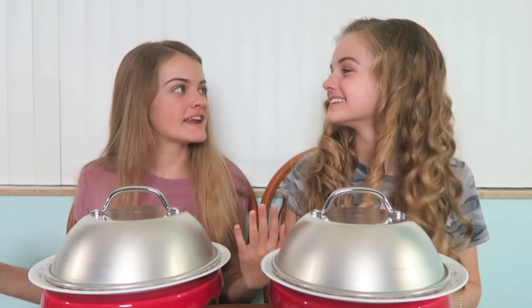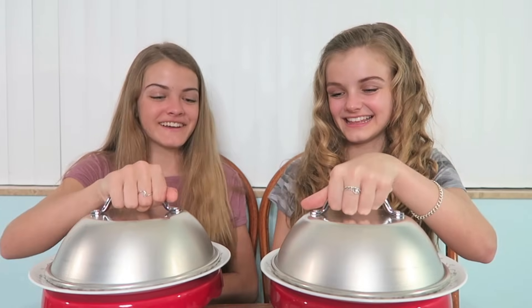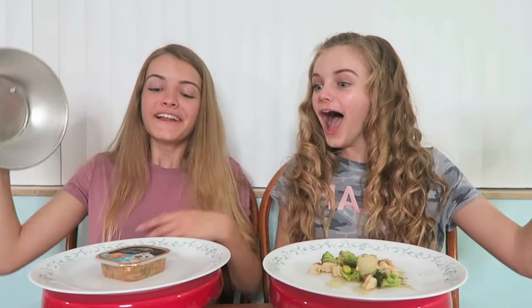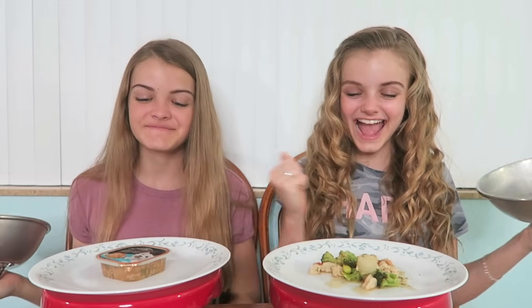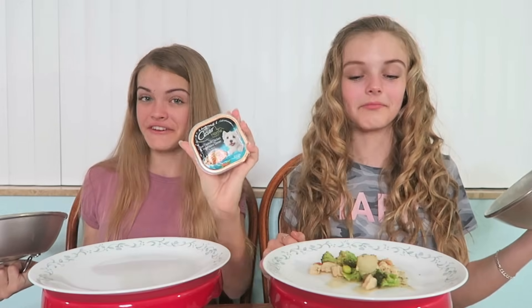Let's get started. I'm going to choose first, so I'm gonna keep mine for the first round. I went with the wrong decision — I got slow-cooked chicken and vegetables dinner dog food. I got that in my food.